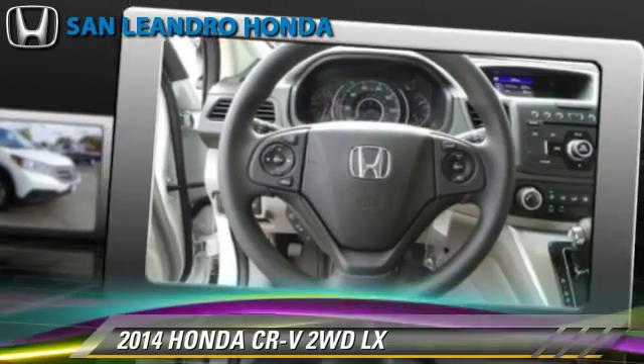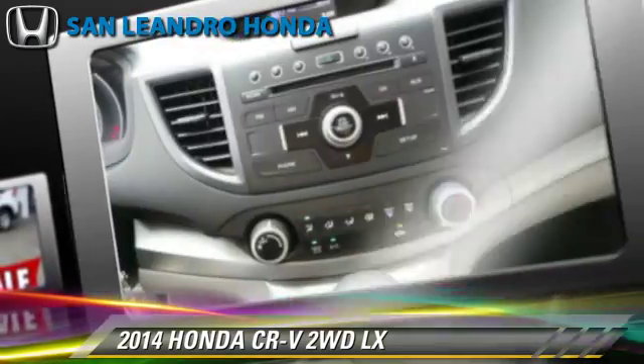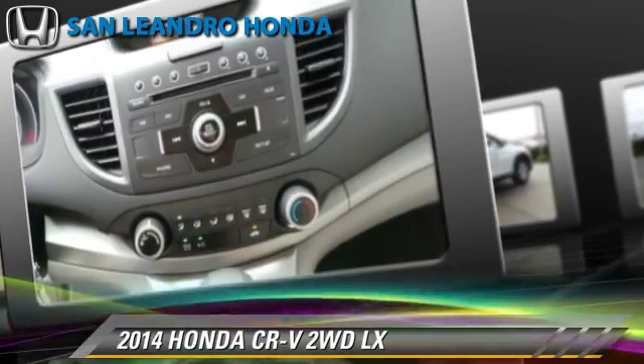Comfort and convenience features include power windows, Bluetooth wireless, and backup camera.